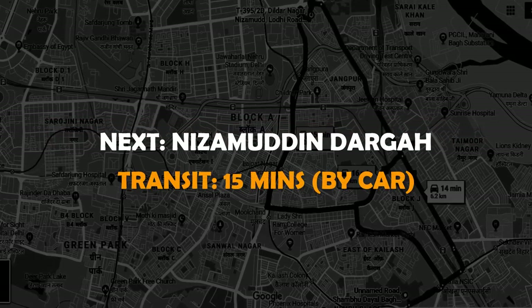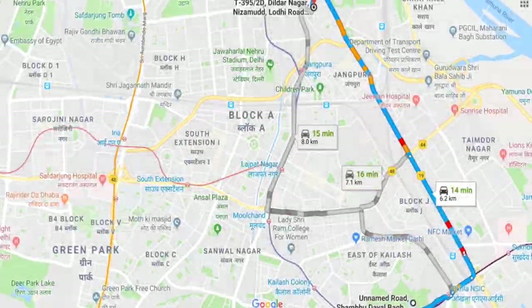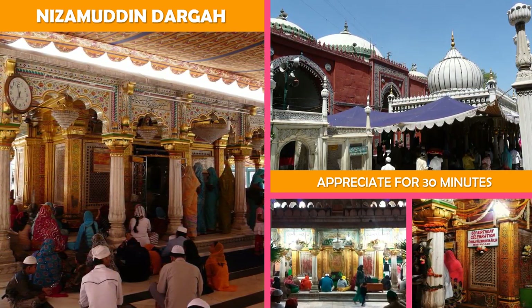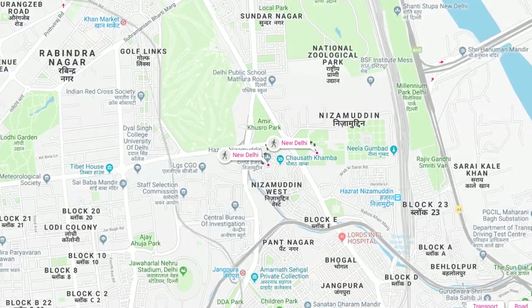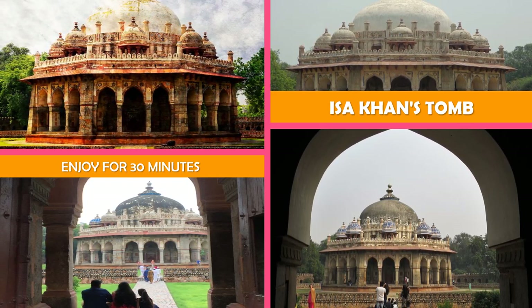Next, Nizamuddin Dargah — a domed Sufi Muslim shrine dedicated to Hazrat Nizamuddin, offering daily prayers and vegetarian food. Then move to Issa Khan's Tomb: this octagonal tomb, known for its sunken garden, was built for a noble in the Humayun's Tomb complex.